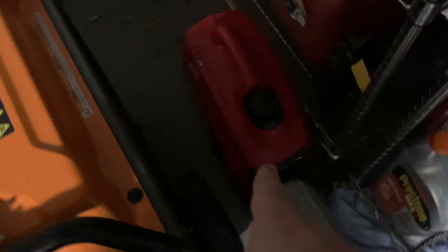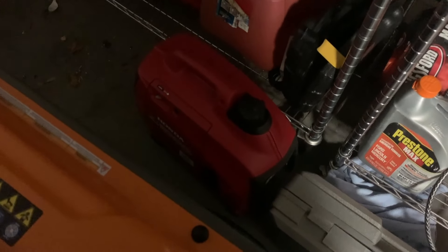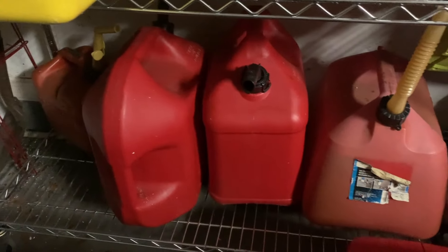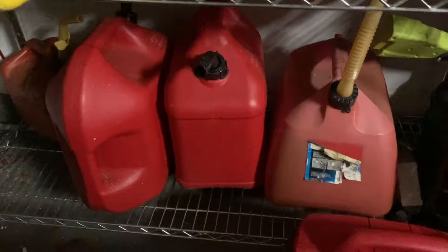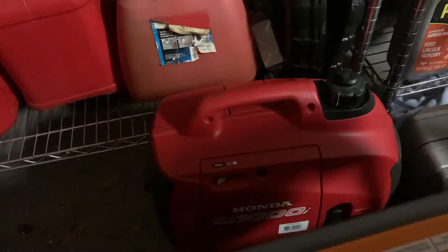This is my little generator here that I've used for probably the past 20 years, ever since Charlie, Francis, and Gene. It still works great, but it can't do the whole house like this big honker can. I've also got three containers of gasoline here to hopefully get us through. Last time we had a significant issue it took about seven days before we got power back. My little guy worked like a champ, but it can only do the refrigerator and a couple of fans and maybe a couple of lights.